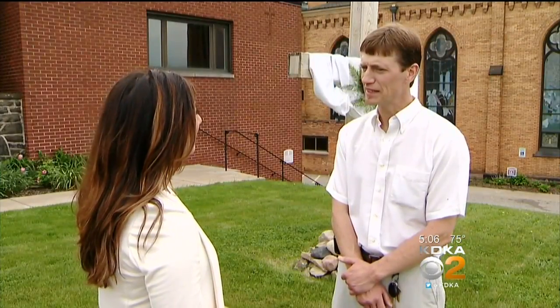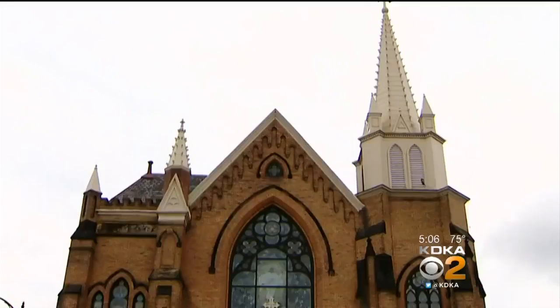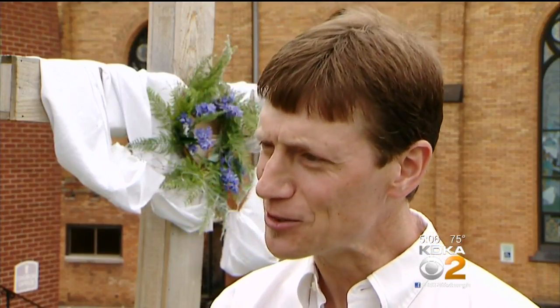Church pastor Father Michael Stumpf keeps a good sense of humor and a positive attitude throughout the whole ordeal — which makes you wonder at what point in the history of the church did they say, let's paint over that gold?